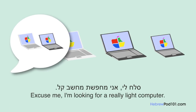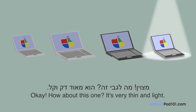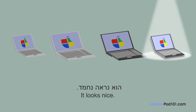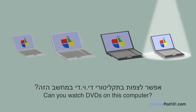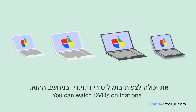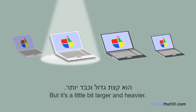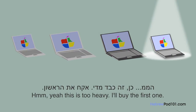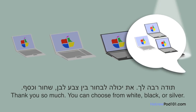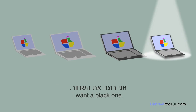סלח לי, אני מחפש מחשב קל. מצוין, מה לגבי זה? הוא מאוד דק וקל, הוא נראה נחמד. אפשר לצפות בתקליטורי DVD במחשב הזה? לצערי אי אפשר. את יכולה לצפות בתקליטורי DVD במחשב ההוא, הוא קצת גדול וכבד יותר. כן, זה כבד מדי, אקח את הראשון. תודה רבה לך. את יכולה לבחור בין צבע לבן, שחור וכסף. אני רוצה את השחור.